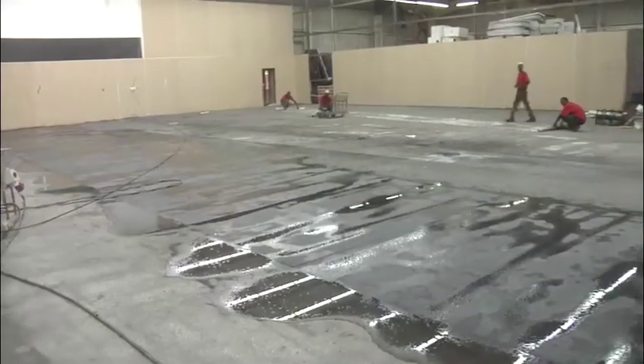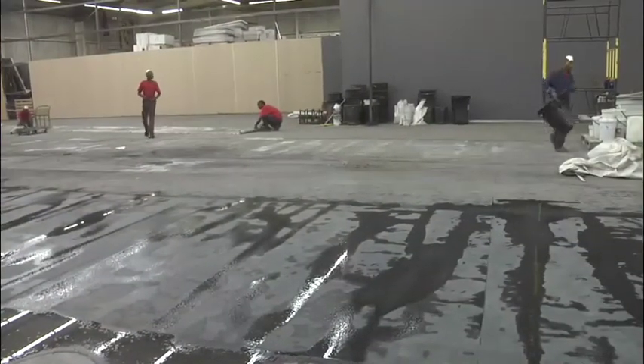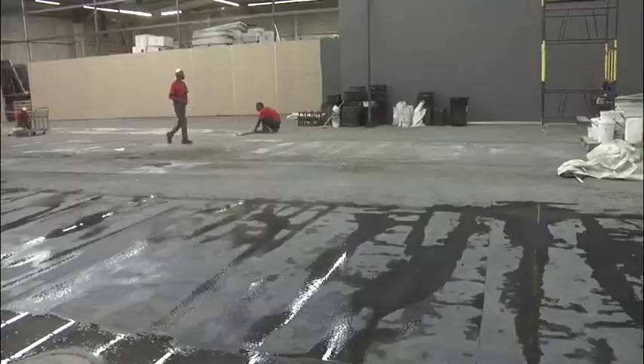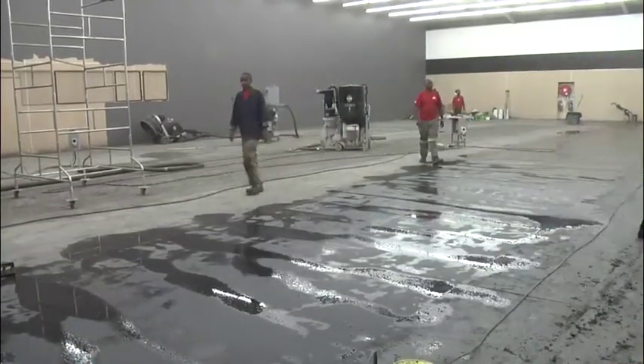Then the polishing machines come and polish that, so it's a new market for HTC — making polishable overlays like the old Terrazzo floors open to them as a market. And then there's a quick turnaround time compared to the old Terrazzo floors.